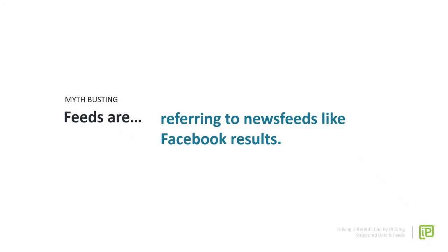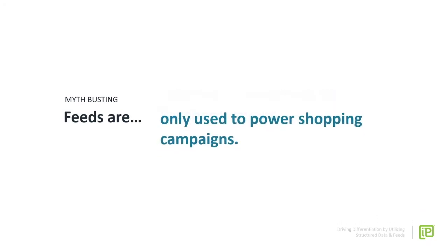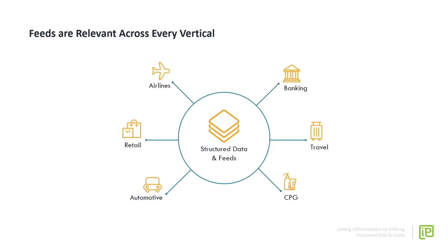When it comes to feeds, we want to do a little myth busting. The term 'feeds' gets thrown around a lot — we're talking about data files, not things like the Facebook newsfeed. We also sometimes hear that feeds are only used to power shopping campaigns, but feeds are being utilized across every channel. We also hear that feeds are only used with Google, or only available if you work in retail — that's just not true. Feeds are present in every vertical and every channel in the digital ecosystem.